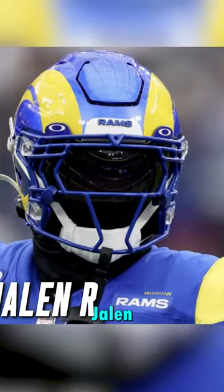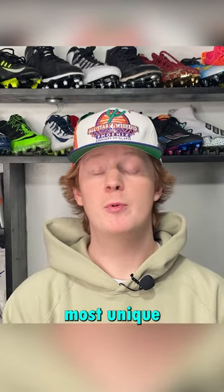For our best helmet setup we have chosen Jalen Ramsey. His setup was definitely one of the most unique we've ever seen.